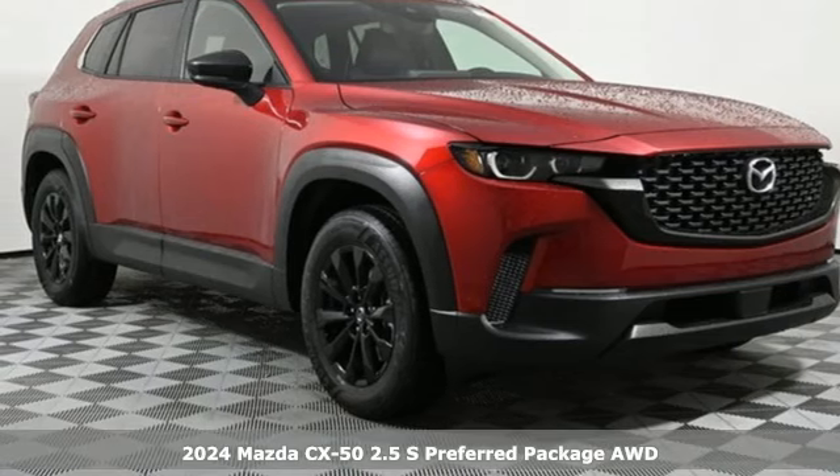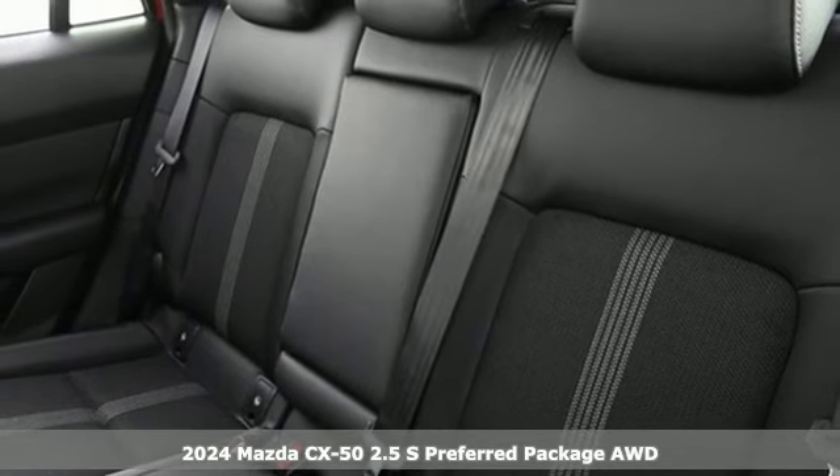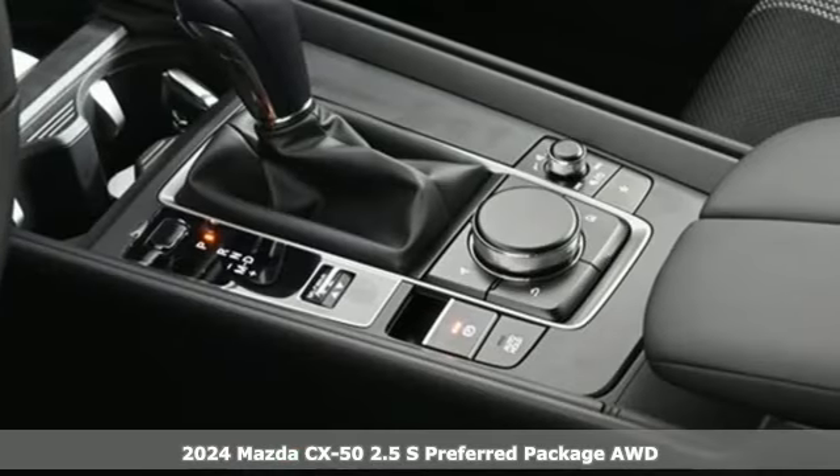Here's a new 2024 Mazda CX-50. For all the things that drive you, there's Mazda. It boasts an impressive list of features like these.